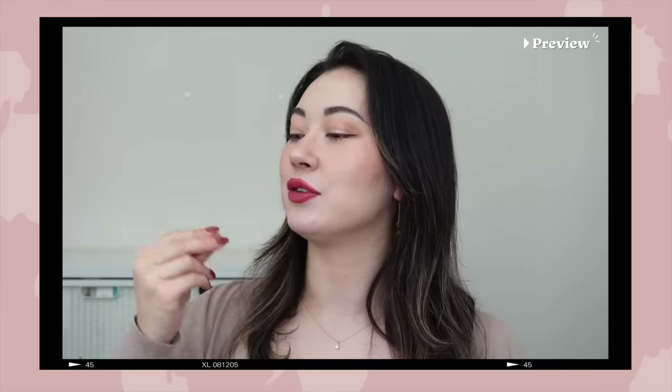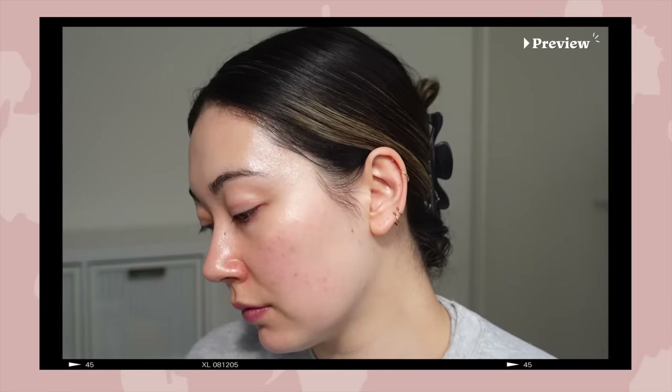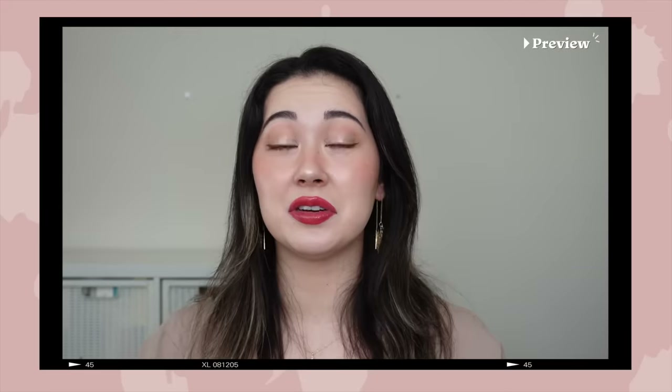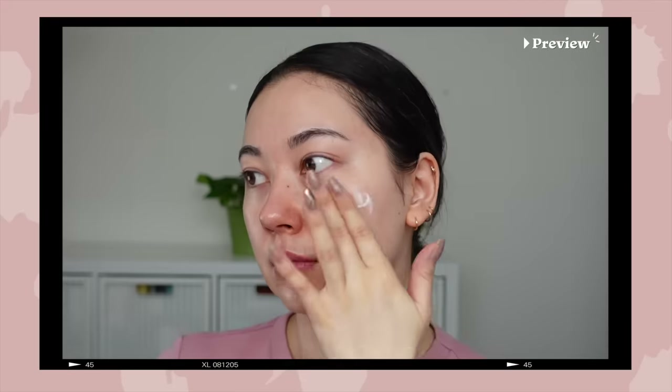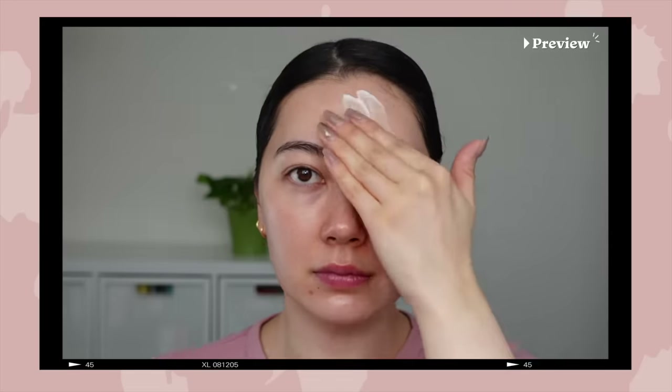I've been through two whole tubes and onto my third tube, which I have not done with any sunscreen or any other product really. You lay it on and then a couple minutes later when it dries down, it has this smoothing effect on the skin — it just makes your pores look really flawless. In the last quarter of the year I started using it, it made my top list, and I used up a whole tube and moved on to my second one.